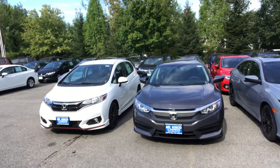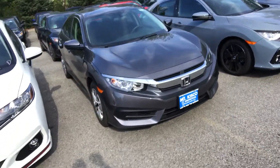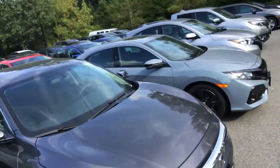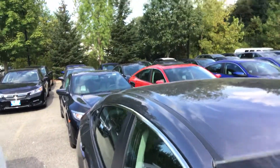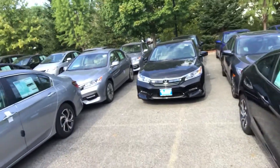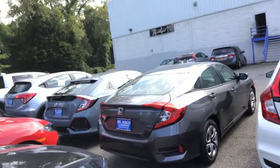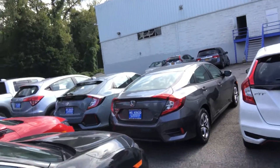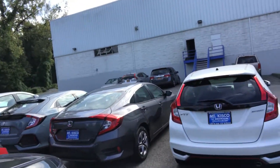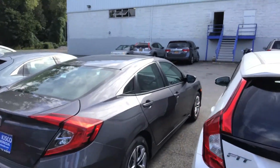These cars have some of the latest safety technologies, as well as unbelievable handling and ride. And obviously it is a Honda, so this is a no-concern vehicle — cars never break down, they are meticulously built, and they have received the highest accolades in the auto industry. The Civic remains one of the top 10 vehicles for over 20 years.